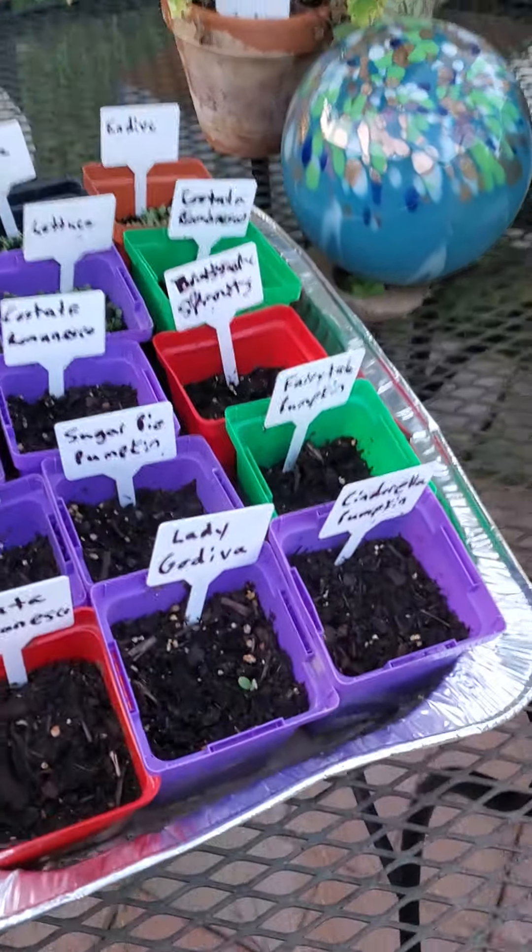The radishes have bolted but their pods are really, really delicious. I harvested a ton of bok choy and this is what's left of it — still another harvest to come. This one's bolting so I'll get seeds from it.